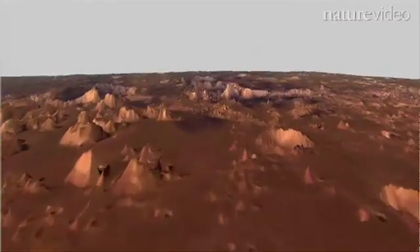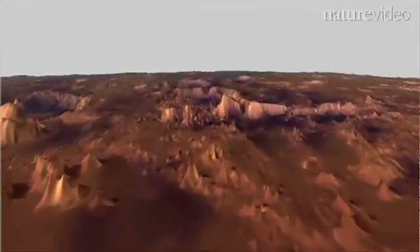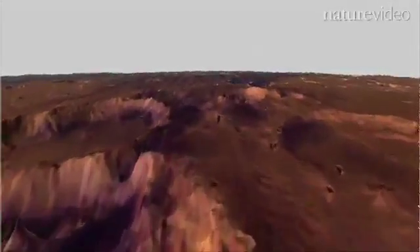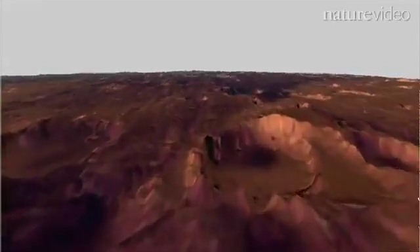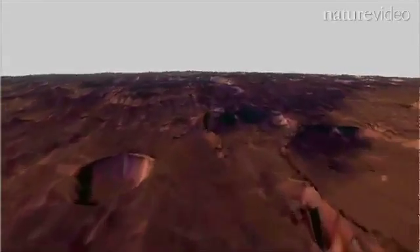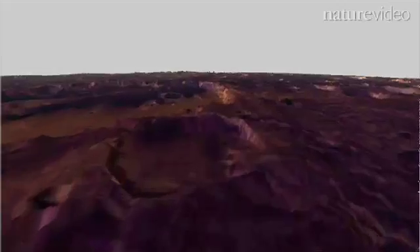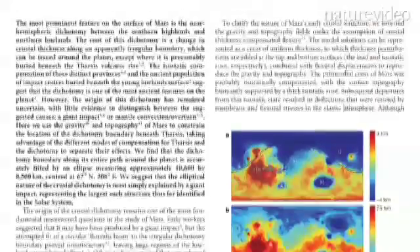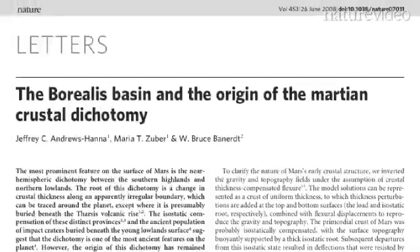Mars has a north-south dichotomy — in other words, it's a distorted planet. Nature publishes three papers which attempt to explain this dichotomy, one of the oldest mysteries in planetary science. I'm thrilled about this because I've been working on this problem for over 20 years, and I started thinking about it in a very different place than where I'm at now. By nature publishing this paper, it's going to give the problem a great deal of visibility.